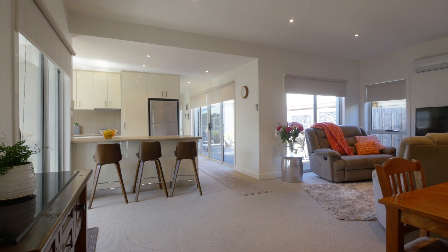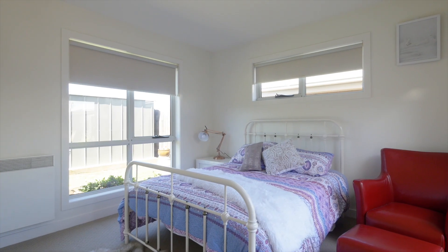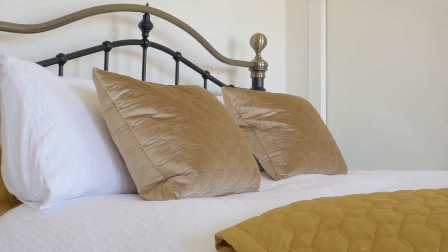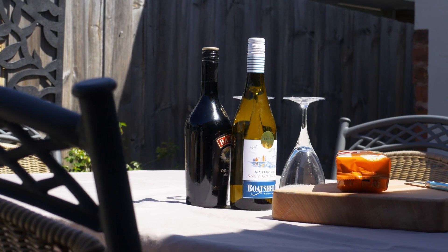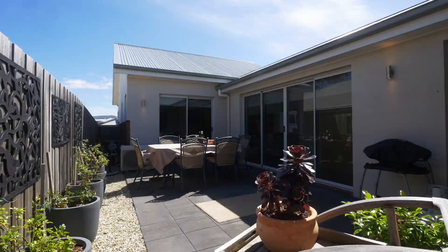Featuring a spacious open-plan living, all three bedrooms have built-ins with an en-suite off the master room. You will find a low-maintenance patio great for entertaining guests, that can be easily accessed from the lounge and kitchen.